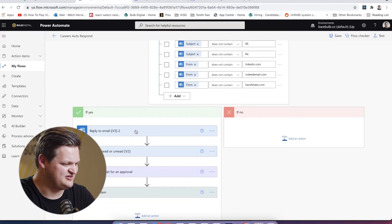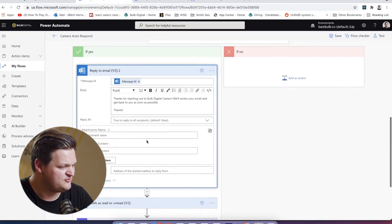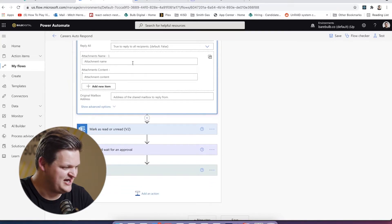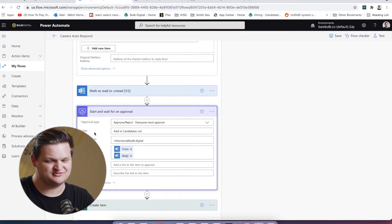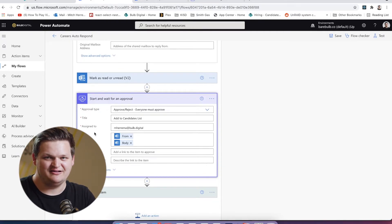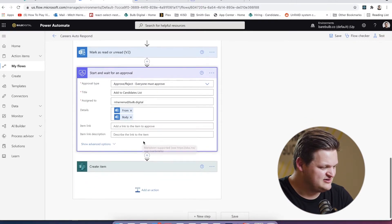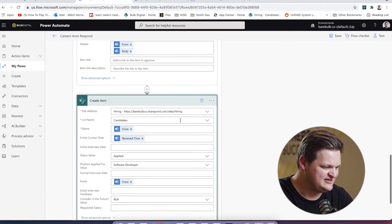If this is all successful, we reply to the email and say thanks for reaching out, we'll review and get back to you, and we can actually grab the attachments from that. Then we start and wait for an approval. This is where we say this person may or may not be a good fit, so we'll just give it a once-over and see if they fill the need we have right now and if we want to talk to them. We create an approval that asks: do we want to add them to the candidates list? I get an email and can approve, then it creates an item in the list we were talking about.